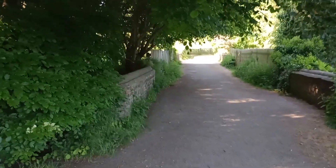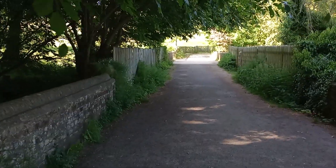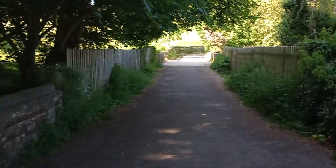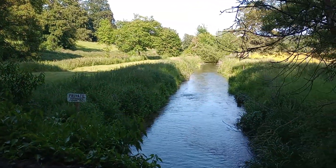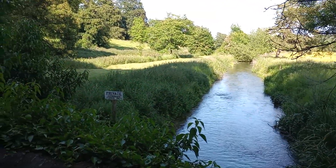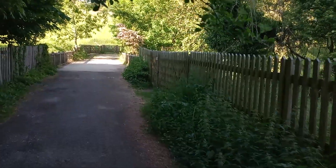I thought I'd show you that. You can probably hear it before you see it because there's a weir. There's a side stream running quite fast. It's a chalk stream. Very pleasant.